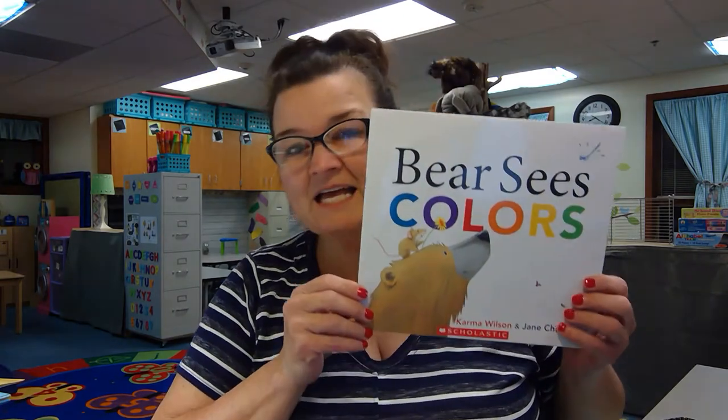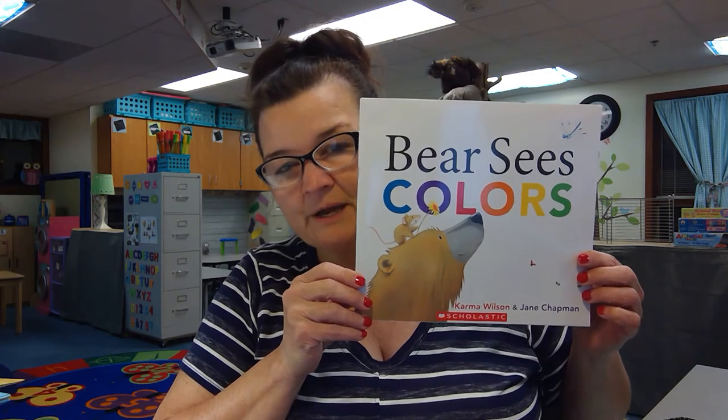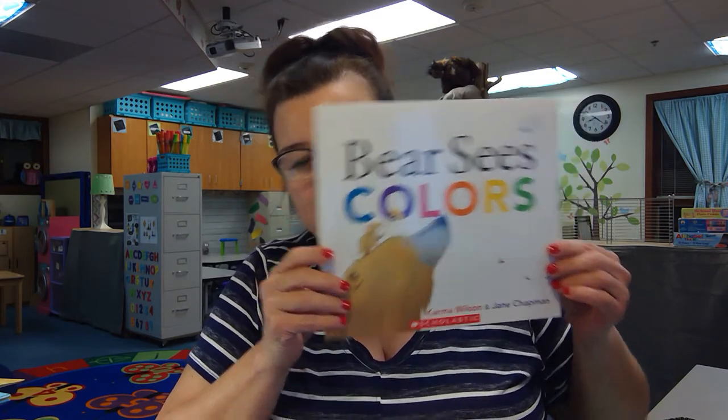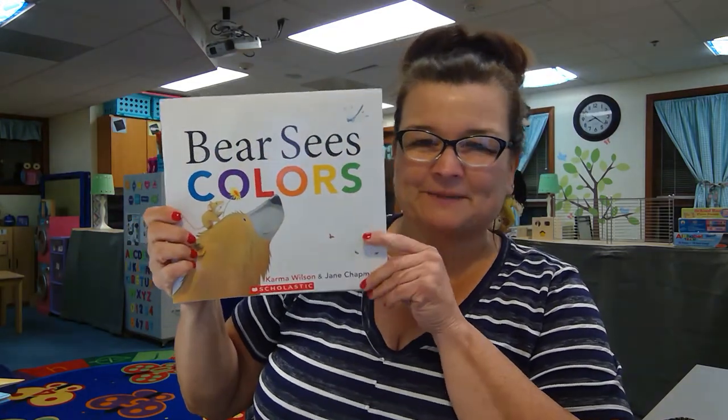Hi friends, it's Miss Rexroad and I want to talk to you about colors today. We've been talking about colors this week and I have a friend who sees colors — we counted with bear. Now we're going to see colors with bear. This is Bear Sees Colors by Karma Wilson and her friend Jane Chapman did the pictures. So let's see what happens.